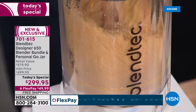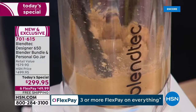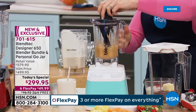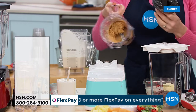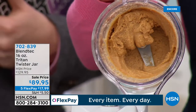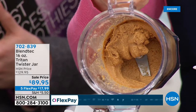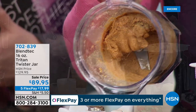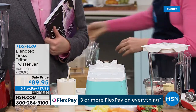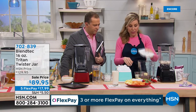What Casey is using there is the Twister jar — world famous. You're going to be doing nut butters, dressings, or hummus — blend the thickest recipes. If it's thicky or sticky, that's how I remember. We had peanuts in here and now we have homemade peanut butter. If you are a protein fan, get yourself a Blendtec blender.